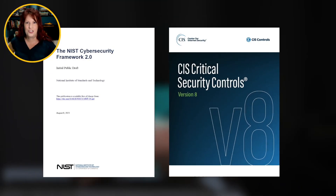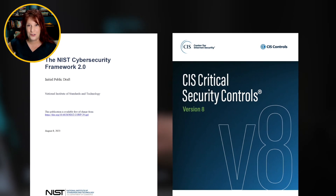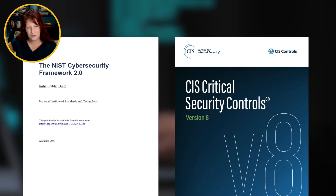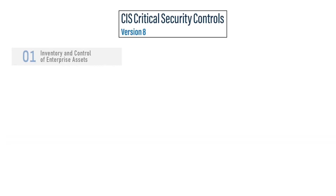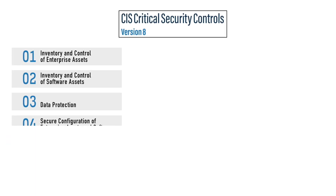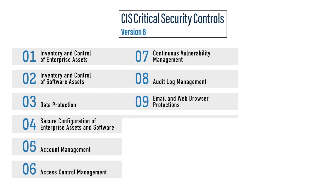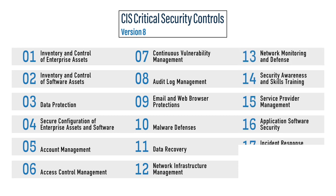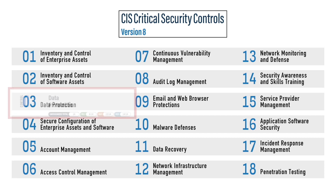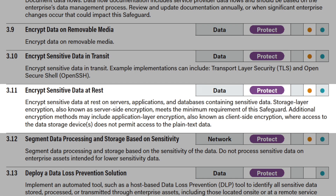Security frameworks are similar. Security frameworks, such as the NIST Cybersecurity Framework or the CIS Critical Security Controls, are blueprints or standards for building a solid program. Security frameworks consist of controls — safeguards implemented to protect systems and data. Just like here in Florida, we have safeguards to protect our houses, such as hurricane-proof windows, controls protect our systems and data, such as encrypting data at rest.